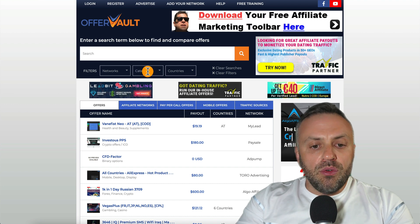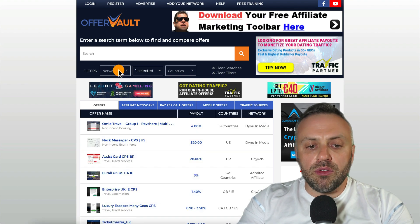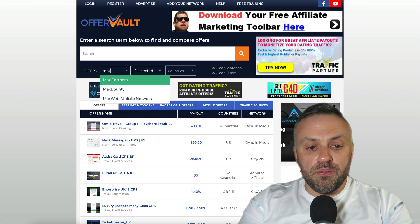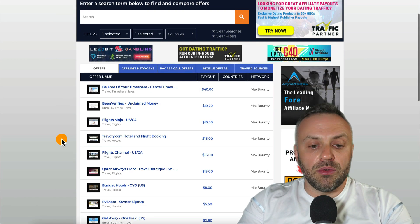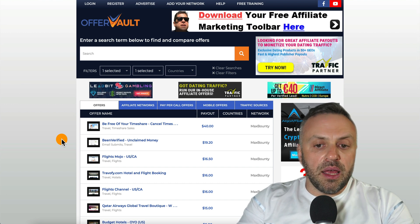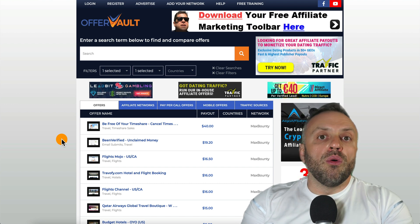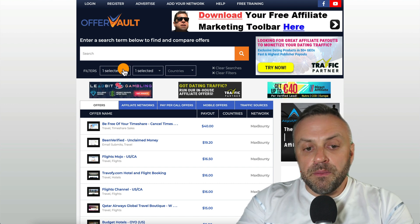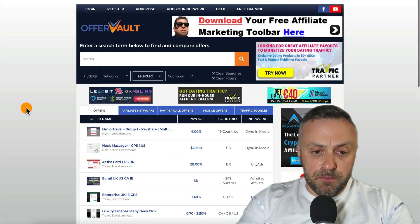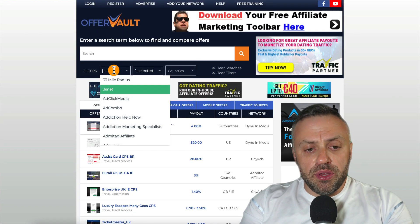If you go to OfferVault and go to categories and type 'travel', that's all you have to do. You don't need to pick a network, but you can — for instance you can pick MaxBounty and see MaxBounty offers. The reason I'm using OfferVault is not everybody has a MaxBounty account, so I want to make it convenient to show you all available offers across a lot of networks. We have 312 offers in the travel category.